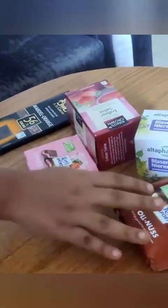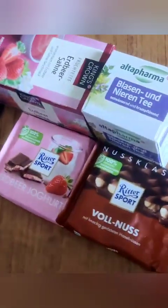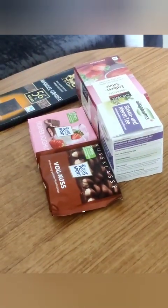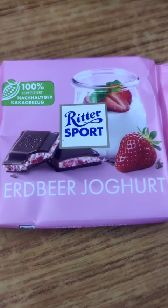Hi friends, I'm going to show you a vlog today. Today I'm going to show you a friend of Germany. I'm going to show you two different flavors of tea and chocolate.